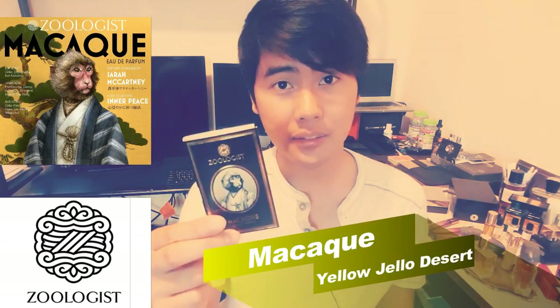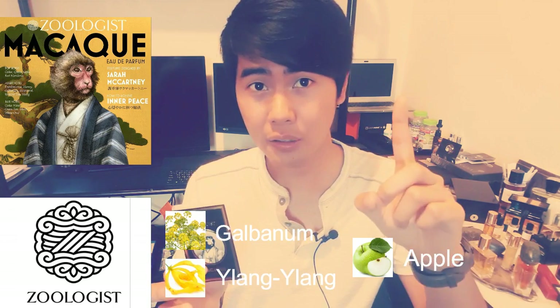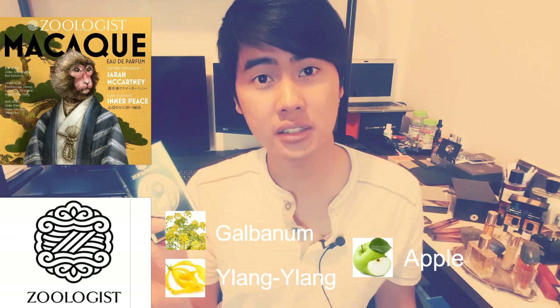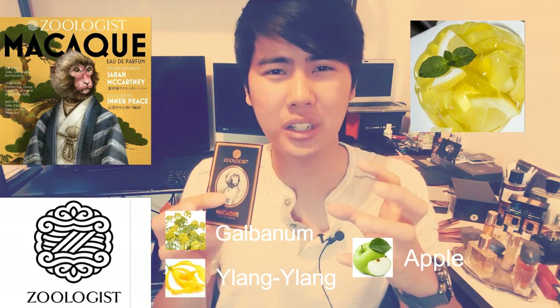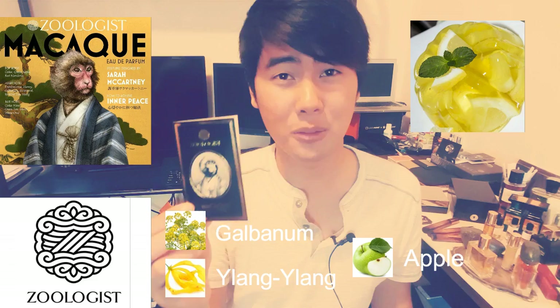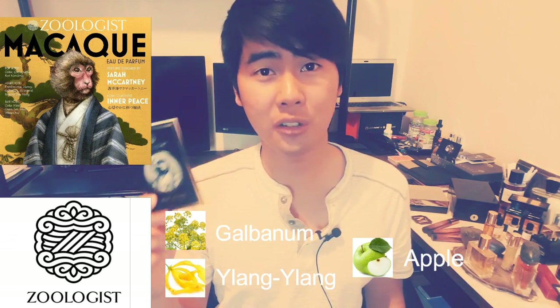Lastly, Macaque — warning: the opening is super strong and a lot of you may find it offensive, but it lasts only a few minutes, so bear with it. The actual fragrance that follows smells very nice. For some reason it reminds me of a jelly dessert — like a yellow jelly dessert I had a long time ago. It has this really watery, almost jelly-like sweetness. If you can imagine a yellow jelly or jello and give that a scent, that's what Macaque smells like to me right now.